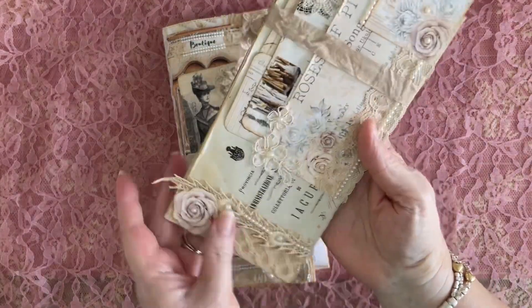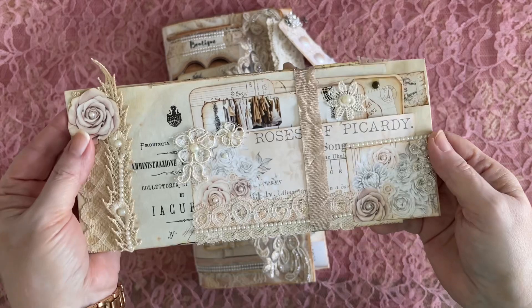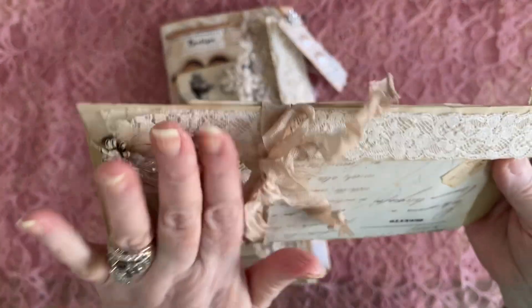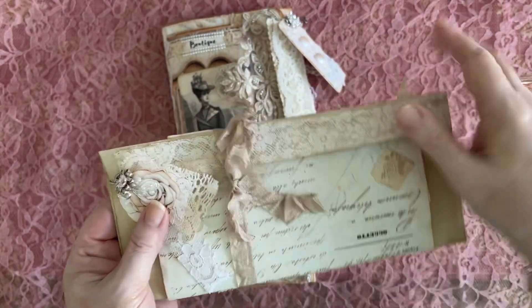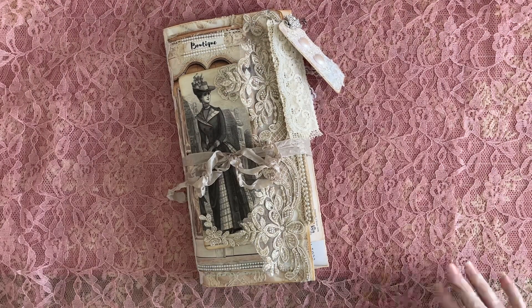And this is the companion piece that's going to go with it. This is going to be my gift to whoever purchases this portfolio — they'll get this as well. I do have a video where I showed all that, so I'm not going to go over that again, but I just want to show you that that is something that person will get.